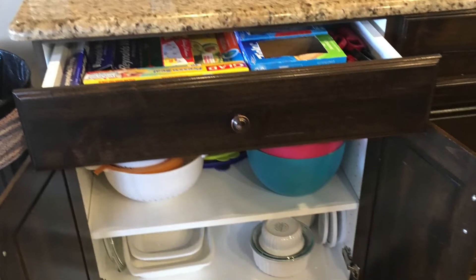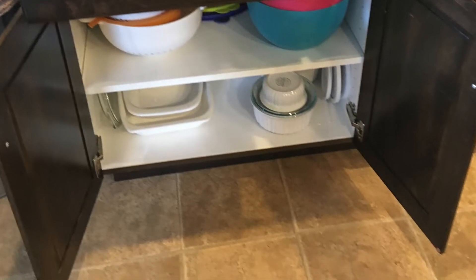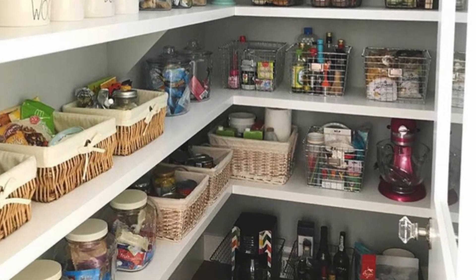Keep, donate, throw away — three piles. Sort and figure out what you need, what you're using, what works for your family, what's in good repair. Don't keep old knives that don't have a life to them — let them go. And if you have four crock pots, figure out the two you love the best and donate the rest.